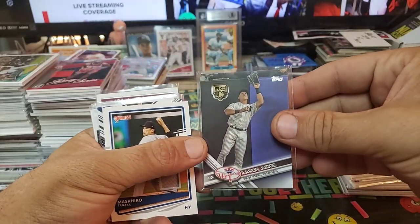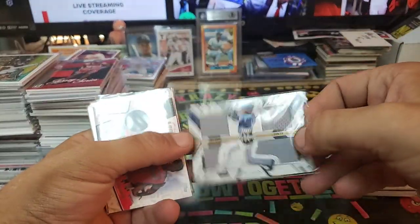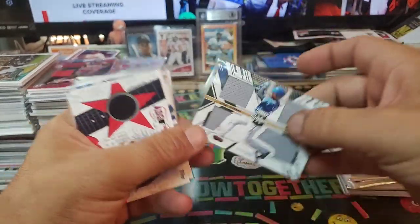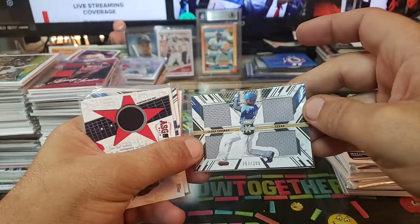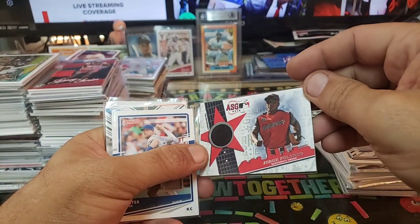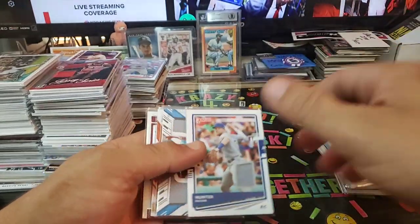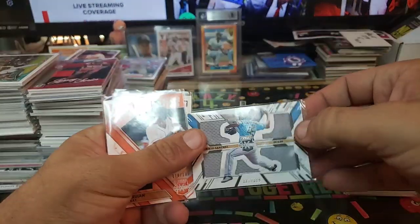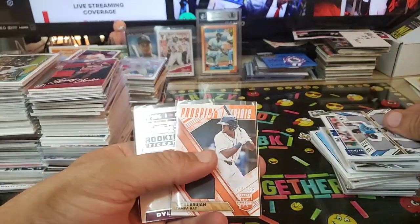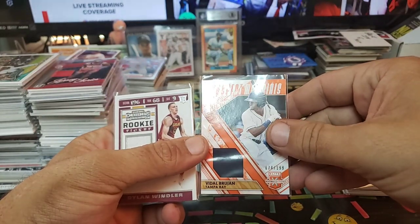Aaron Judge, Masahiro Tanaka. We got Panini Extra Edition, Leather and Lumber, 287 of 999 for the Rangers. We got Jorge Polanco Twins, All-Star 2019. Hunter Dozier. We got 321 — seeks to Sanchez, Miami. Vidal Brujan, 74 of 199, Prospect Materials.